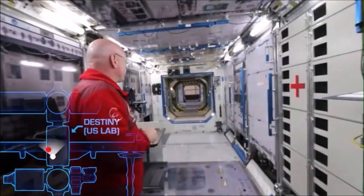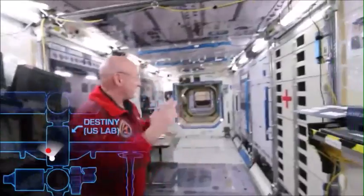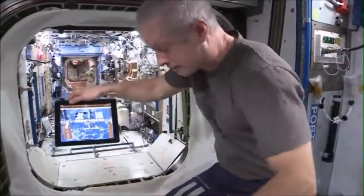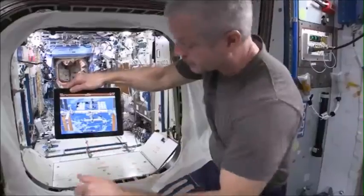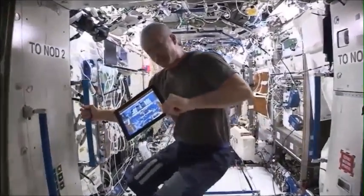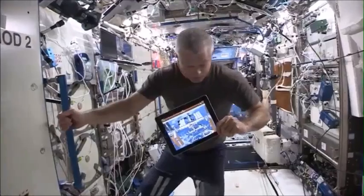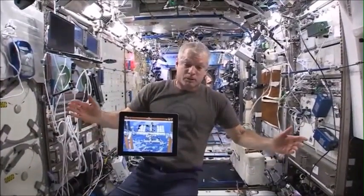I bet we did, about 28 seconds. This is the US laboratory module — same compartment, same module — but this is on the ground. We have a lot of science racks, and pretty much just science racks and storage is what we have, and of course the avionics and computers. We've got a few more similarities coming up.